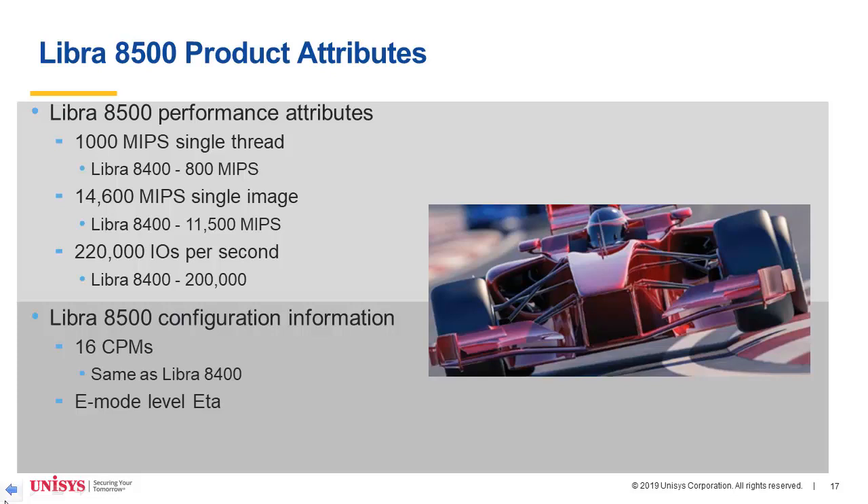The Libra 8500 CPMs provide 1,000 MIPS of single-thread performance — an increase of 200 MIPS over the Libra 8400. The single-image performance of the Libra 8500 is 14,600 MIPS, an increase of 3,100 MIPS. A Libra 8500 provides 16 CPMs, all running emode ADA.